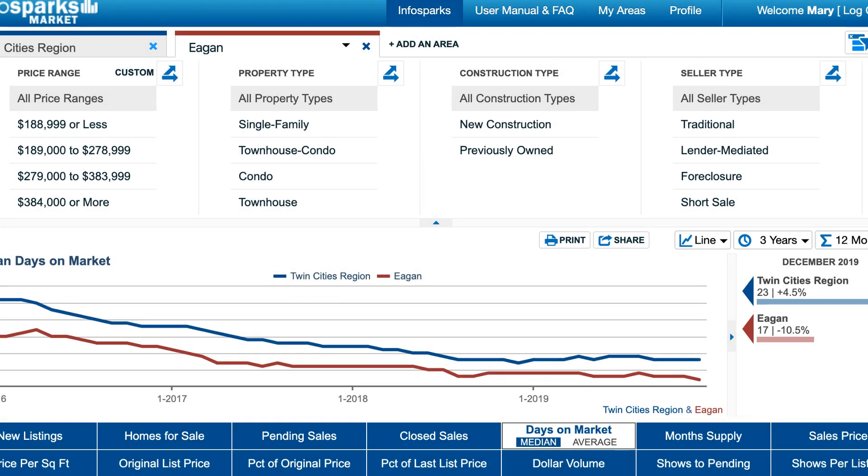Last but not least, days on market — this really tells you how the demand is in Eagan. The days on market are very low in Eagan, so pretty much when something goes up it comes right back down — it's sold.